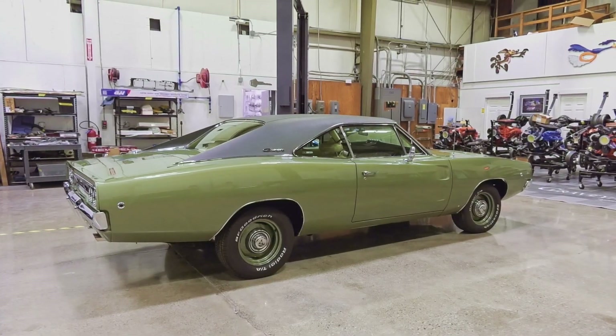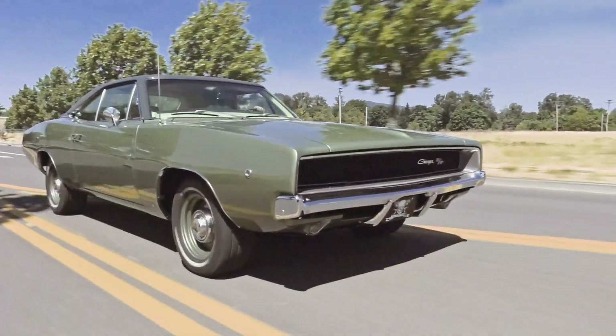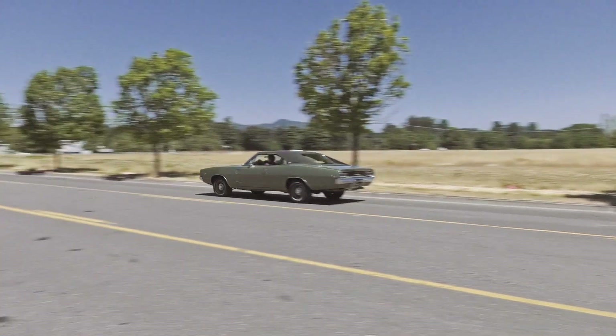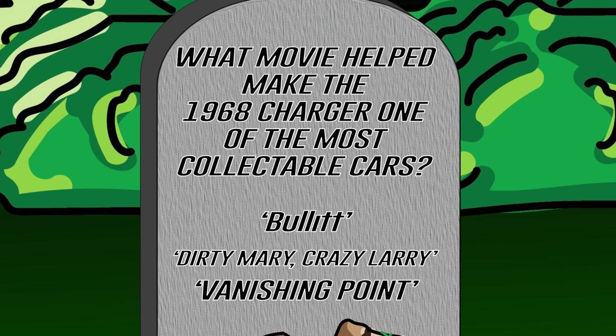The 1968 Dodge Charger is one of the most collectible muscle cars on the planet today. What movie helped make this car one of the most collectible? Was it Bullitt, Dirty Mary Crazy Larry, or Vanishing Point? Stay tuned after the break.